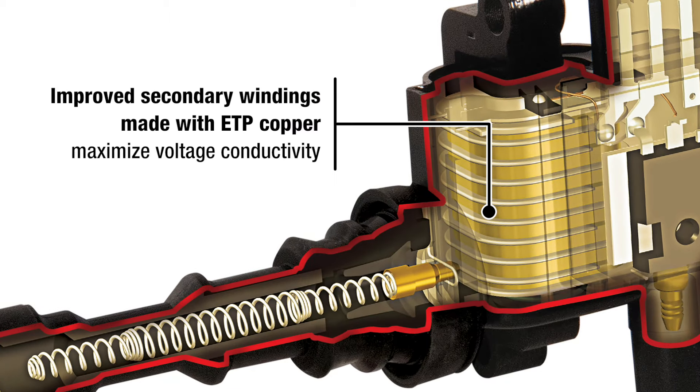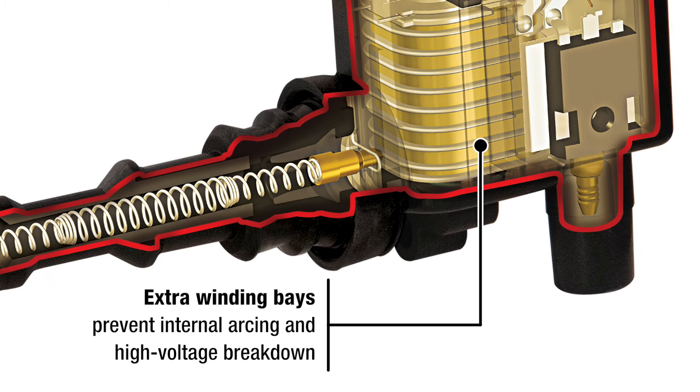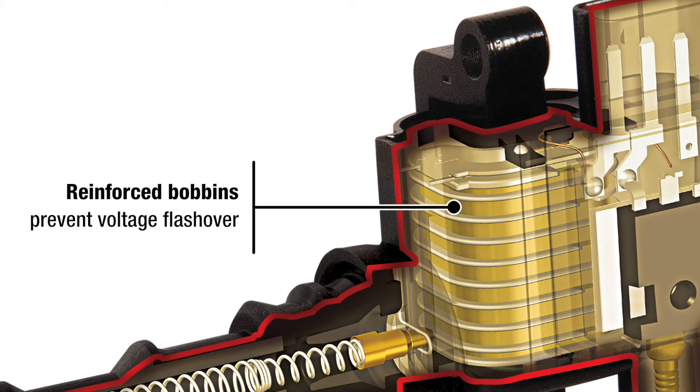Improved secondary windings made with ETP copper maximize voltage conductivity. Extra winding bays prevent internal arcing and high voltage breakdown. Reinforced bobbins prevent voltage flashover.